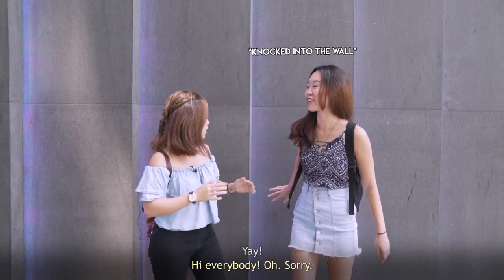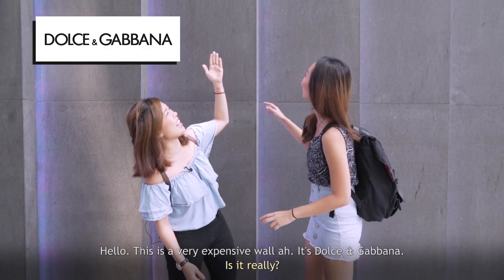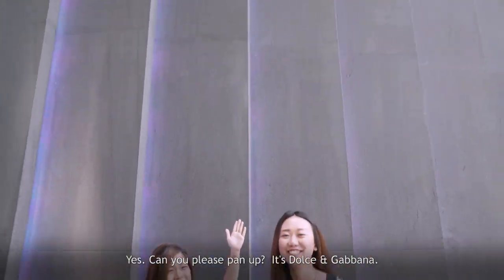Hi everybody! Hello, this is a very expensive wall — it's Dolce & Gabbana. Can you please pan up at the Dolce & Gabbana?